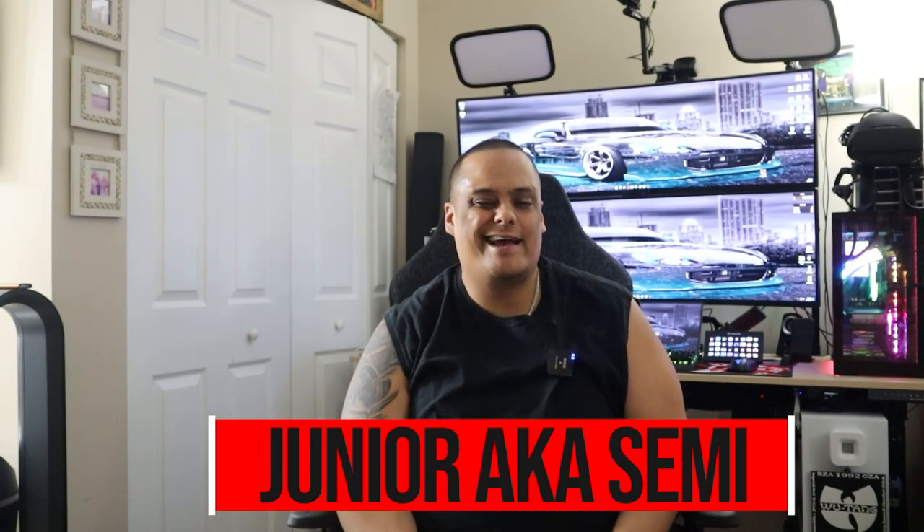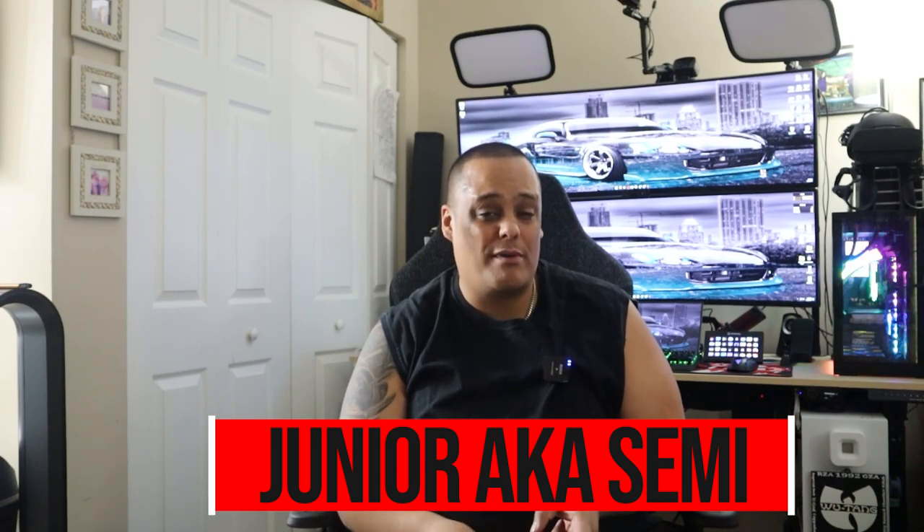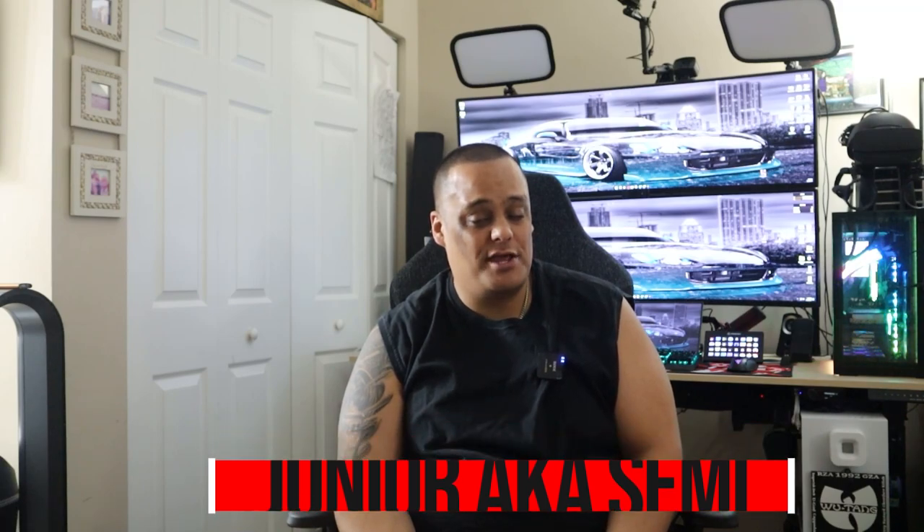What's up guys, it's the boy JR aka Semi. If this is your first time here, make sure you like, share, and comment on my videos, and definitely hit that subscribe button and enable bell notifications so you get notified every time we drop great videos like this one or whenever we go live.